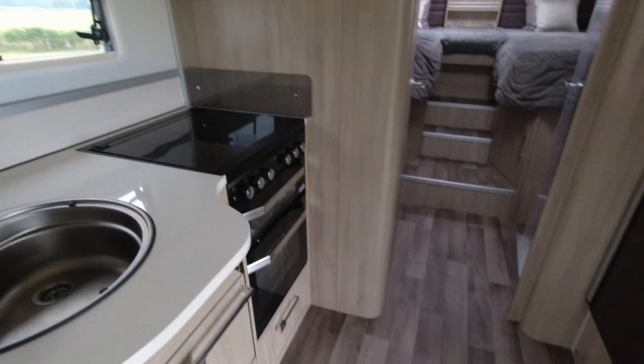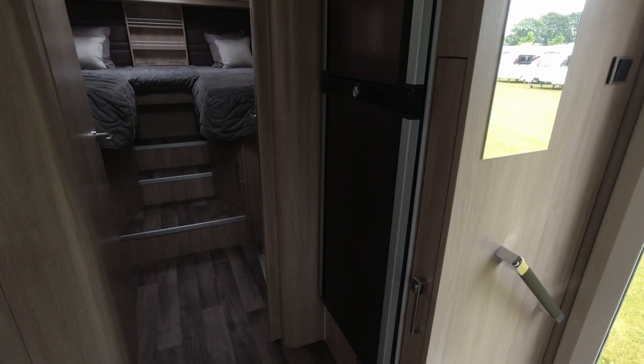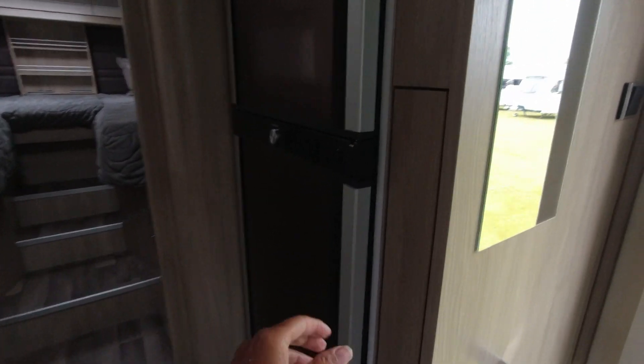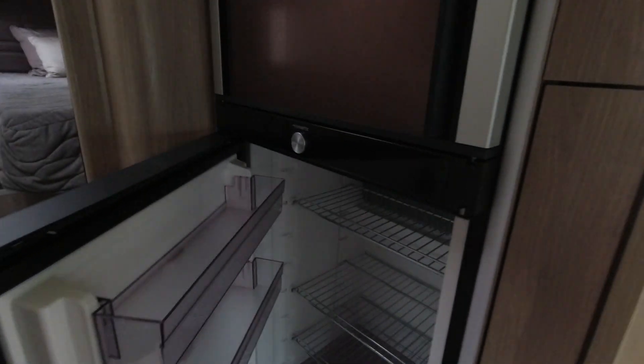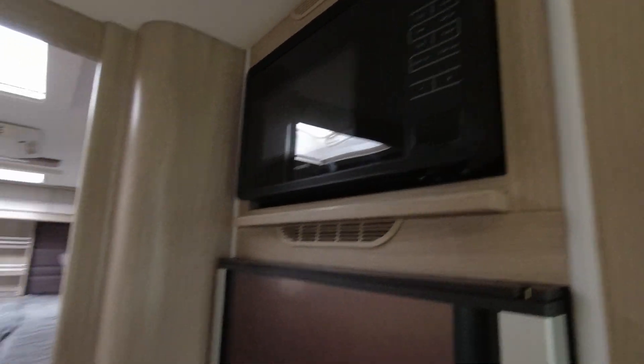There's plenty of floor space. We've got a large Dometic tower fridge and freezer — that's open and it's a big Dometic fridge freezer. There's also a Dometic microwave, and then we go back into the bedroom space.